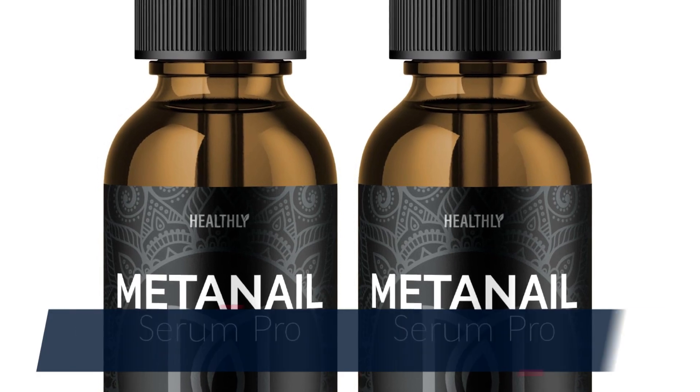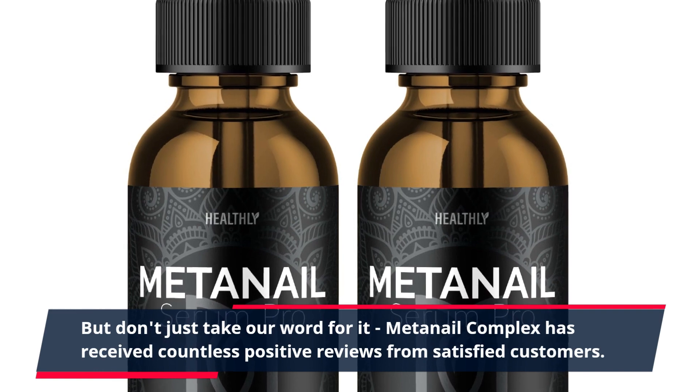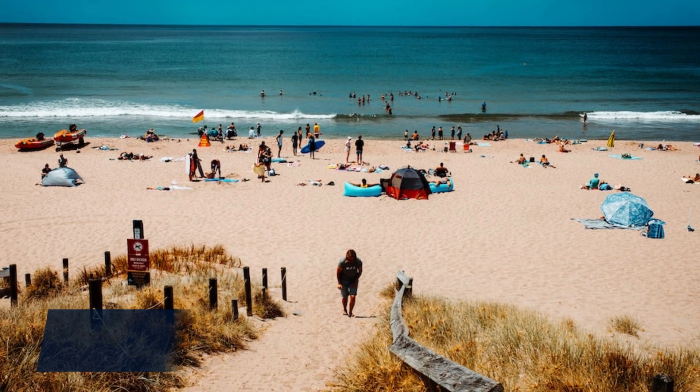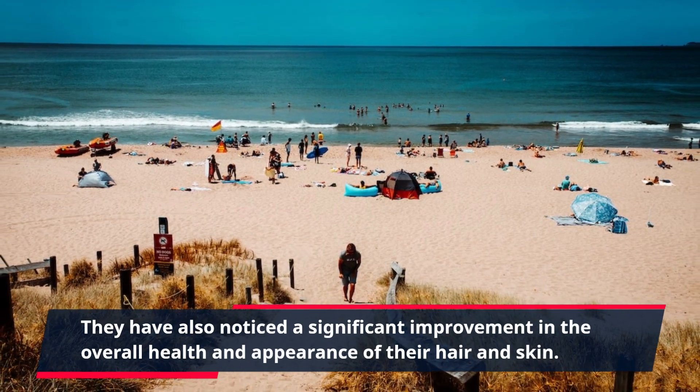But don't just take our word for it. MetaNail Complex has received countless positive reviews from satisfied customers. People have reported stronger, longer nails that are less prone to breaking and peeling. They have also noticed a significant improvement in the overall health and appearance of their hair and skin.